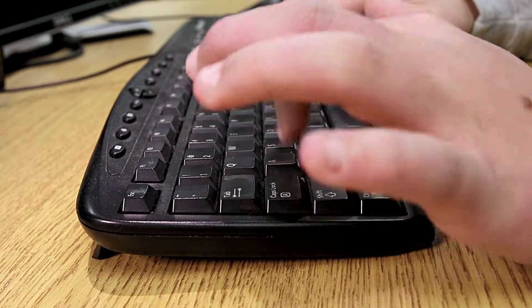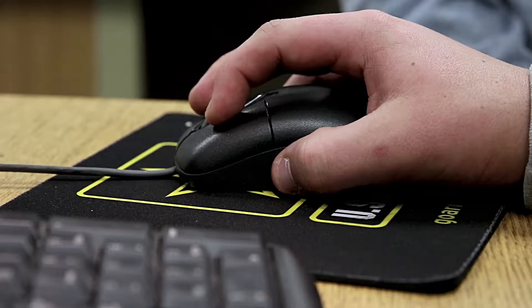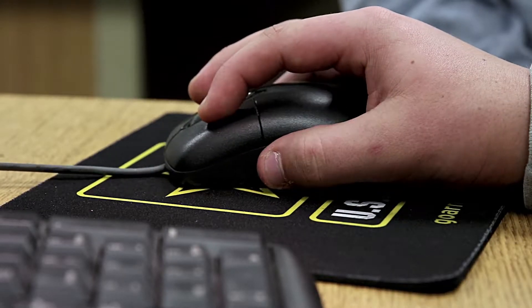We do this both pre and post concussion testing. Pre being your baseline testing — we have the individual come in, sit through a series of games, and that calculates results of where you're at baseline.